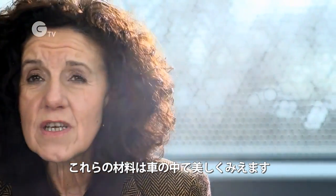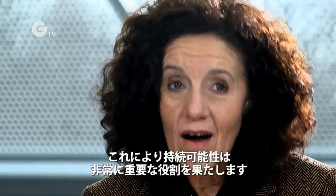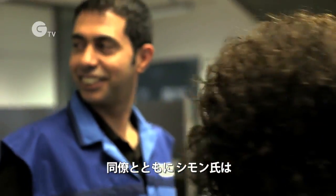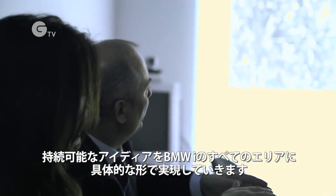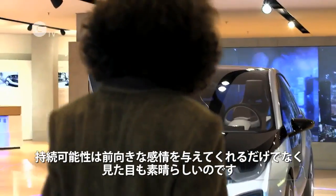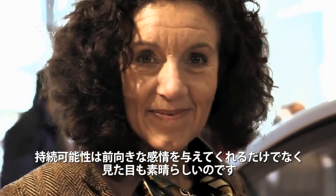These materials look wonderful in the car, and in this way sustainability plays a very big role. Together with her colleagues, Simona Lemperkindler ensures that the idea of sustainability takes on concrete shape in all areas of BMWi. This means that sustainability not only gives a positive feeling, but also looks great.